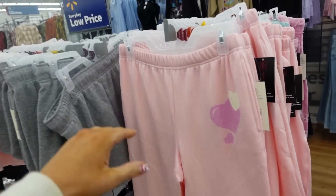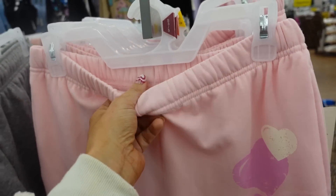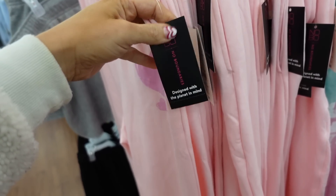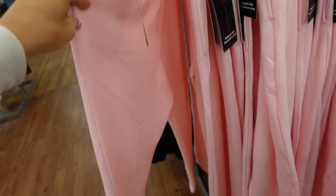Sweatpants from No Boundaries. These have an elastic waistband, soft fleece on the inside, a little heart graphic, and a true jogger bottom. Super soft fleece at $13.98.